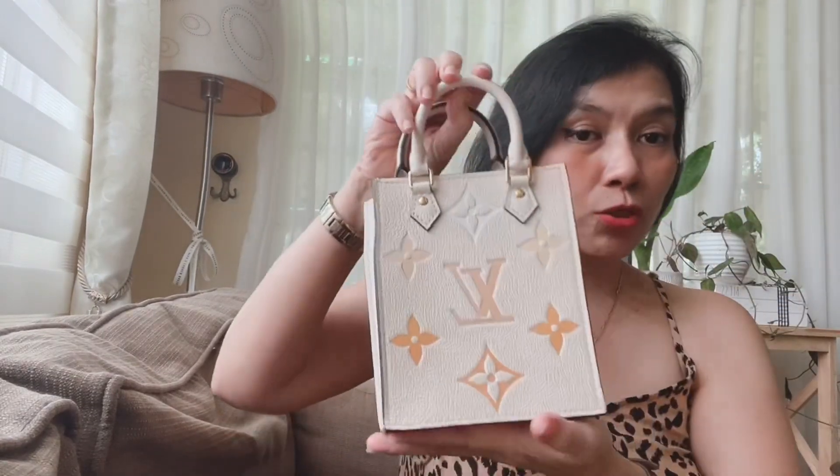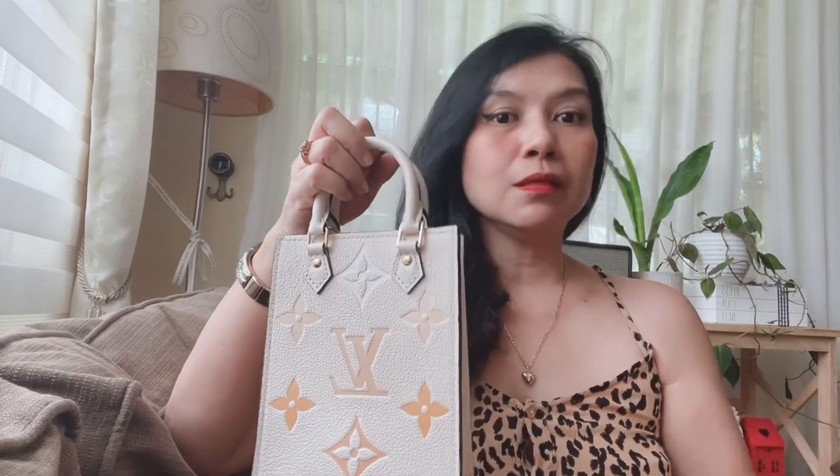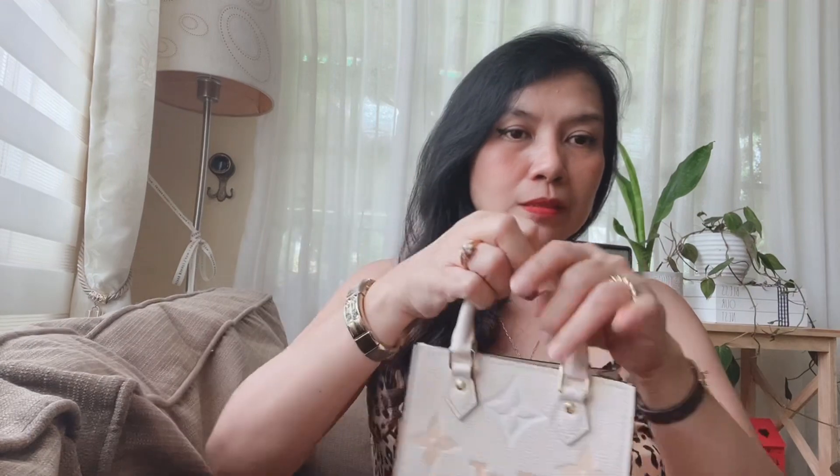The next one is my latest purchase from Louis Vuitton. If you've been following me, you know that I got the Petite Sac Plat. I like it because it's very cute, and as I've said, I don't use big bags nowadays — I like smaller bags. It has a removable strap, so this is one of my current favorites.